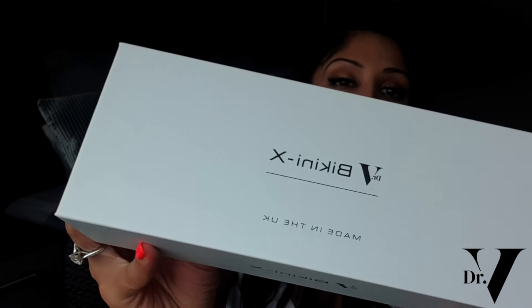There are no products out there with all these actives combined that are ideal for bikini pigmentation. You might find one product with alpha-arbutin, one with retinol, one with kojic dipalmitate, but you're not going to find a product that has all of these actives in one kit. So I decided to make it — I created the world's first bikini pigmentation kit for skin of colour.